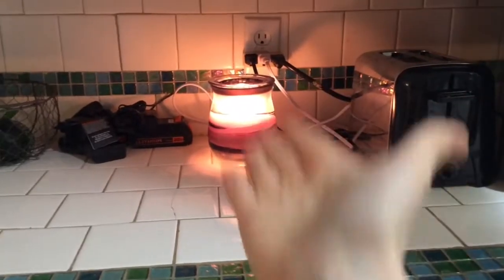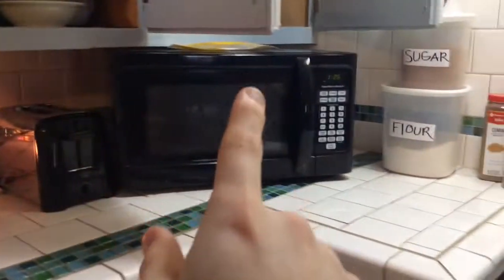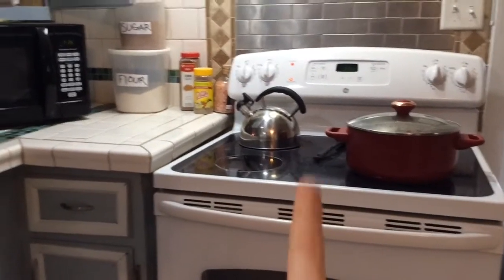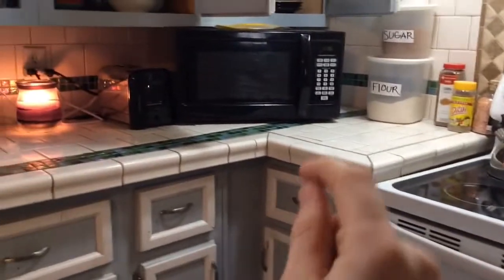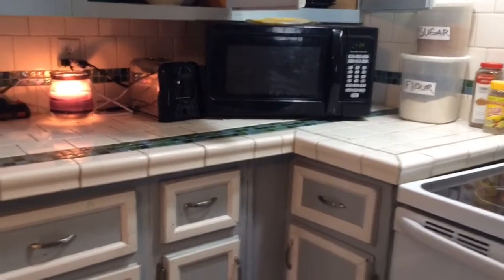Those are batteries for Devin's tools. My pretty little wax burner, the toaster, the microwave — I was trying to keep all of this stuff as close to the stove as possible. My whole mentality when organizing the kitchen was: if I'm cooking at the stove, what am I going to need immediately that I can keep right by me?